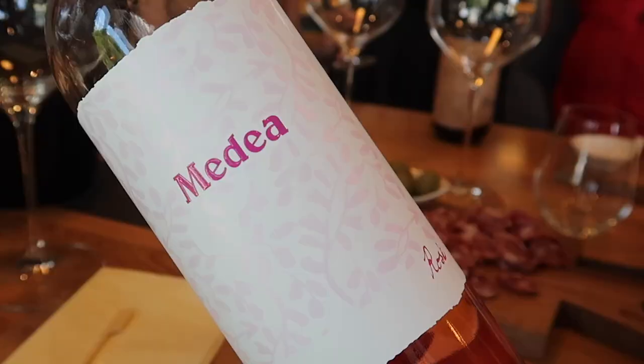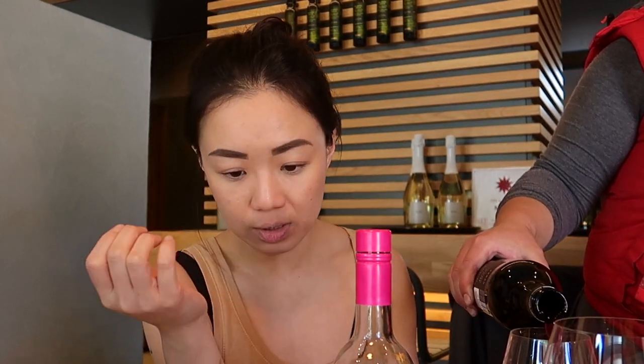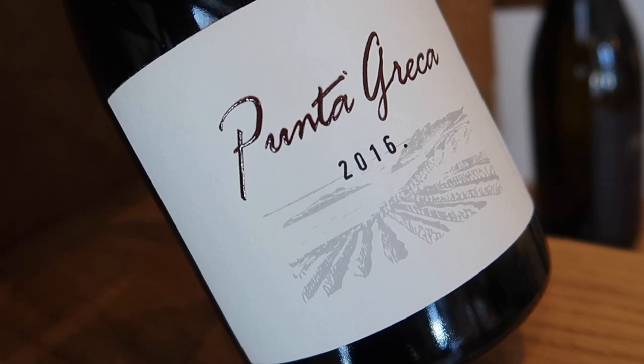The new vintage of the rosé immediately catches our attention. I really appreciate the spicy nose, almost like a bird's eye chili kind of smell. It's also quite herbal. On the palate, you have a little bit of capsicum and obviously citrus. I find it really complex and the finish is spicy and quite persistent as well. We get to our favorite wine from Medea, the Punta Greca.